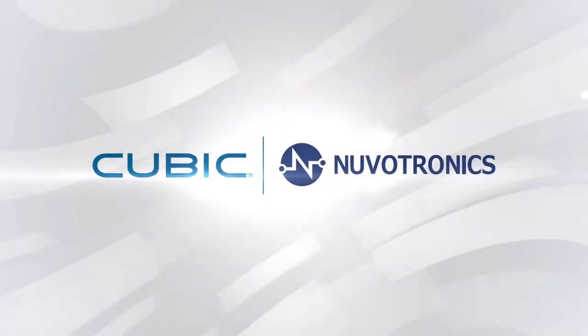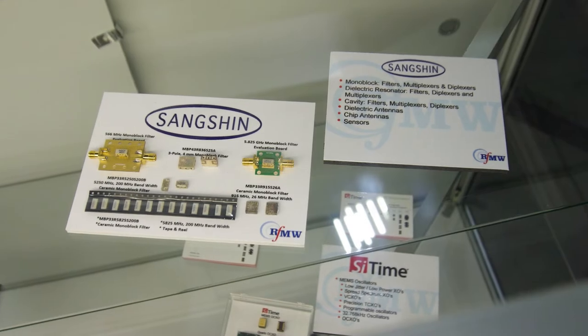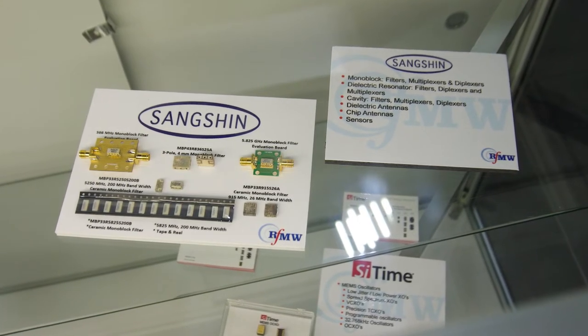Next stop on the tour is with Steve Takaki, RFMW's resident expert on filter technology. Steve is going to tell us about what's being displayed here. One of the things we focused on when we started RFMW was filters, which are a very integral part of any RF design. We wanted to make sure we covered as much frequency as possible, with suppliers having ceramic technologies all the way down to UHF frequencies and up to companies like CPI Nuvoton who have E-band filters. We have ceramic filters from a company called Singshin.